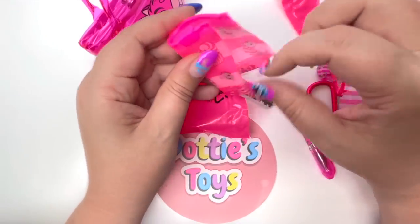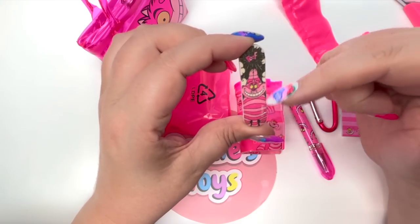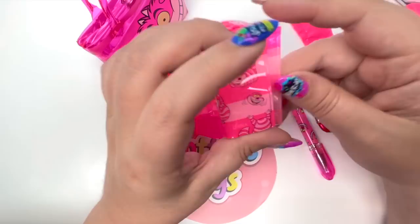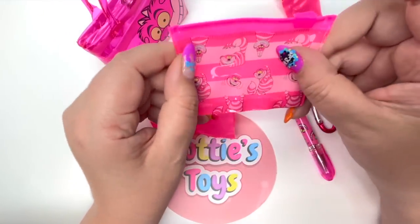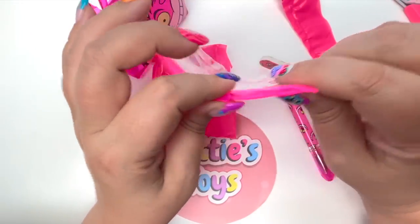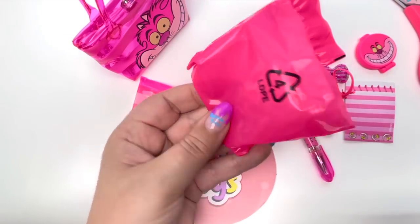Next out of our backpack is a little emery board that says 'Poof' with the Cheshire Cat's hand up on one side, and the Cheshire Cat's smile on the back. And of course we can't forget the little Cheshire Cat pouch. So here is everything from the backpack — as you can see it's empty, so unfortunately no limited edition flashlight.